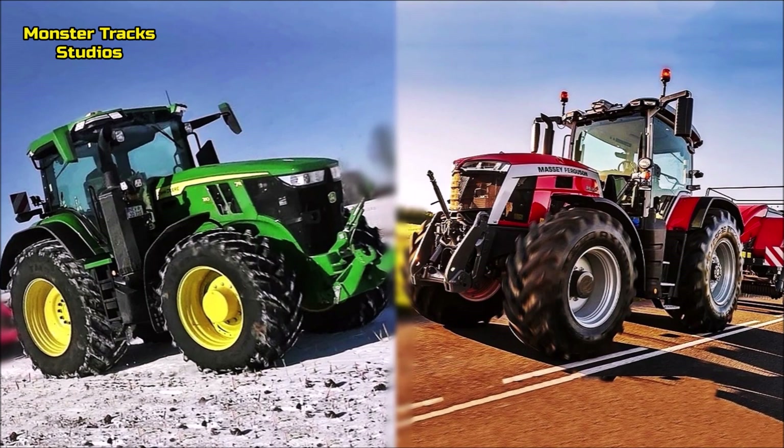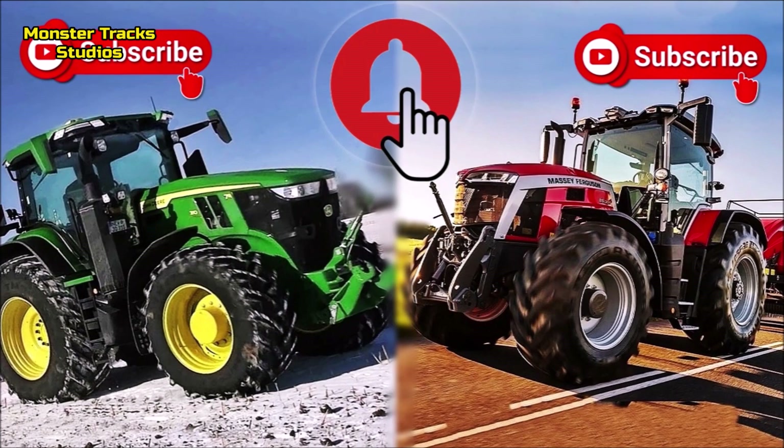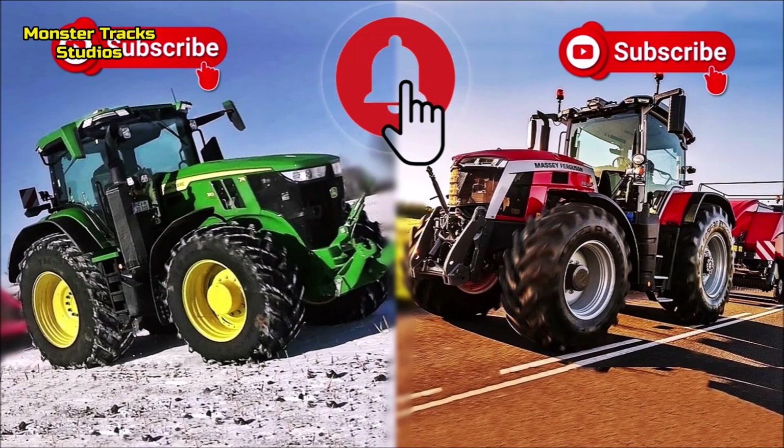Hello AgriFriends! It's been a long time since we made a video comparison, so today we will compare two of the newest tractors from John Deere and Massey Ferguson — both new age type and awarded agriculture machines. If you like our channel, subscribe, like, and share this video, and use the bell button to get notifications about new videos we upload.